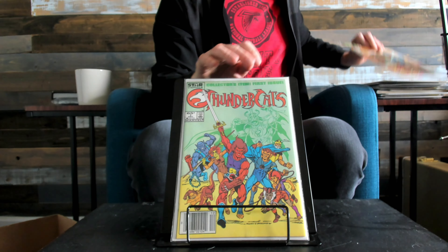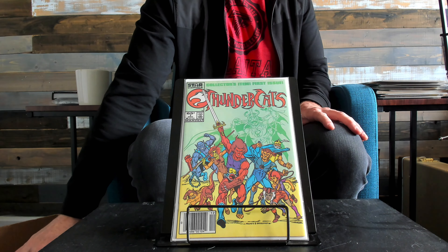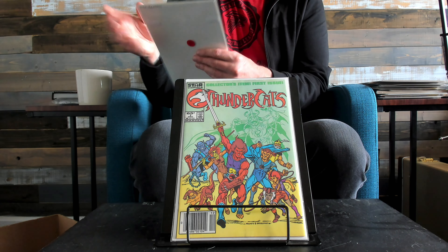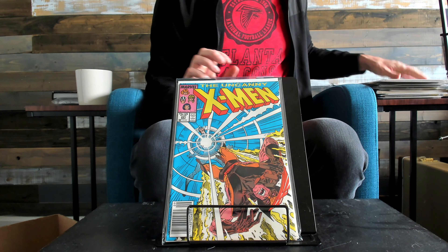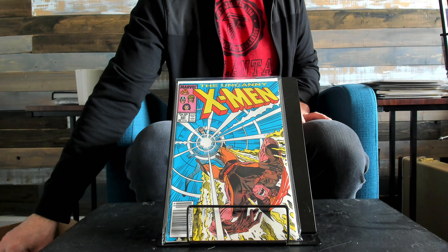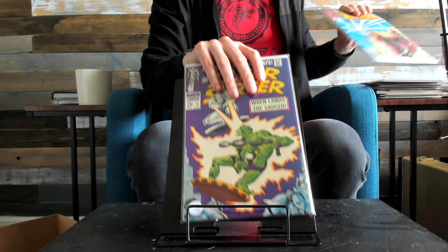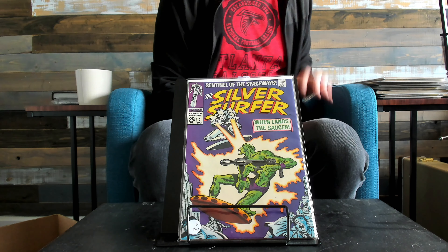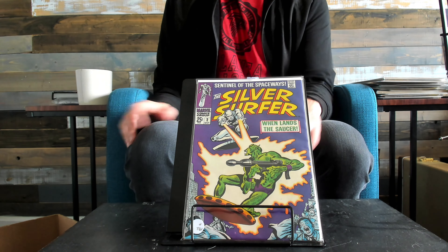Thundercats — now if you notice I have a lot of these, and there's a reason why. There's a movie coming out, or supposed to be, so I've been stockpiling them. First appearance of Mr. Sinister. I always liked this cover, but I'm jaded because I think this is the only Silver Surfer book I had as a kid — it's number two.